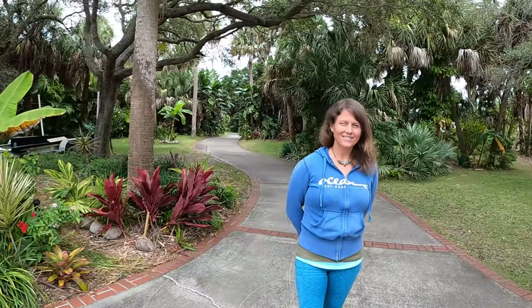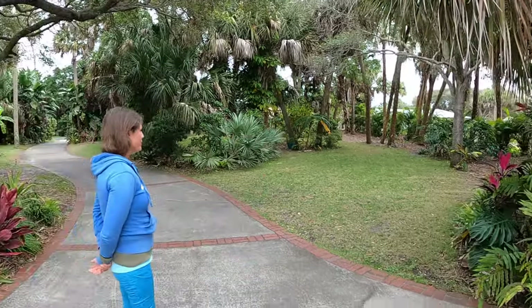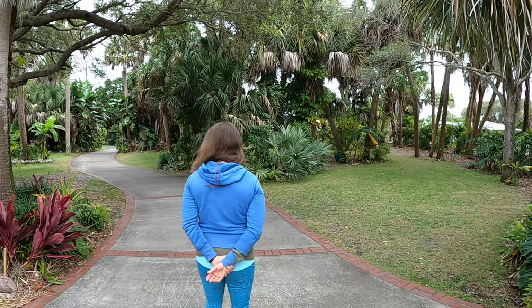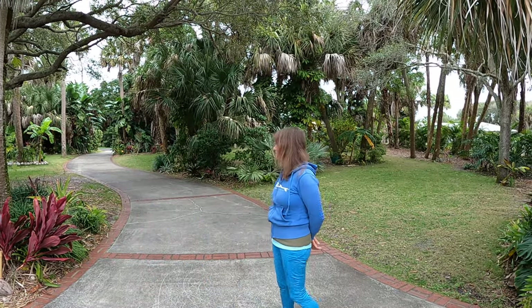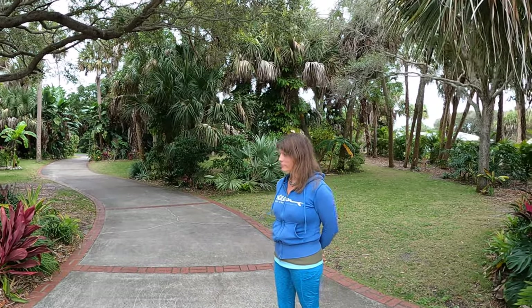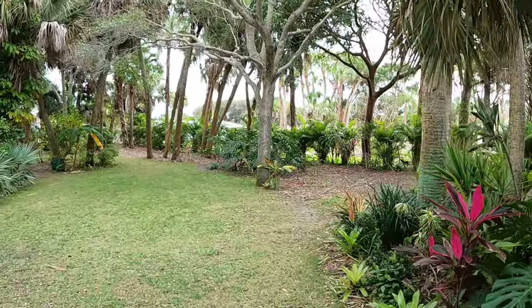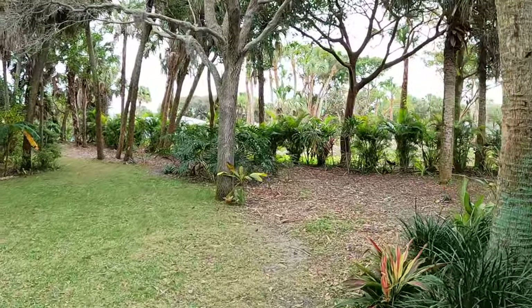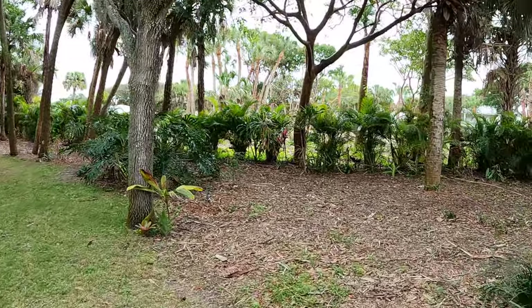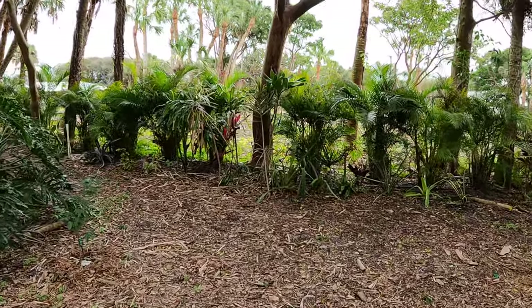All right y'all, back at you for episode number 34 of the Planting Pirates, where we go around and show you where we planted all the free plants we got. That's a series of videos we do where we ride around our community looking for free plants in people's landscape debris piles. This is gonna be a short one — we actually didn't get much this week, and I planted it all in about the same spot. We're finally starting to get longer days and stuff's growing again.